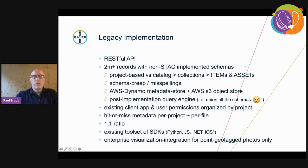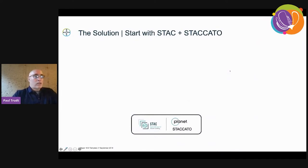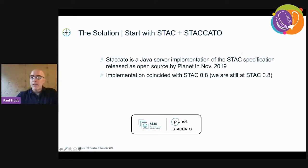It was in need of a refresh, and Location 360 designed and implemented a new catalog-based strategy that incorporated this legacy system. We built on top of dependencies that other teams already had — they were dependent on SDKs that existed to interact with the API, and they had projects with more than 2 million images already organized. So our solution was to start with STAC and Staccato. STAC being the SpatioTemporal Asset Catalog — a specification for geospatial imagery assets. Staccato is a Java server implementation of that specification, released as open source by Planet in November 2019. Our implementation 18 months ago coincided with STAC version 0.8, and we are still at STAC 0.8. The current STAC release is at 1.0, and we have an upgrade on our roadmap but haven't implemented it yet.